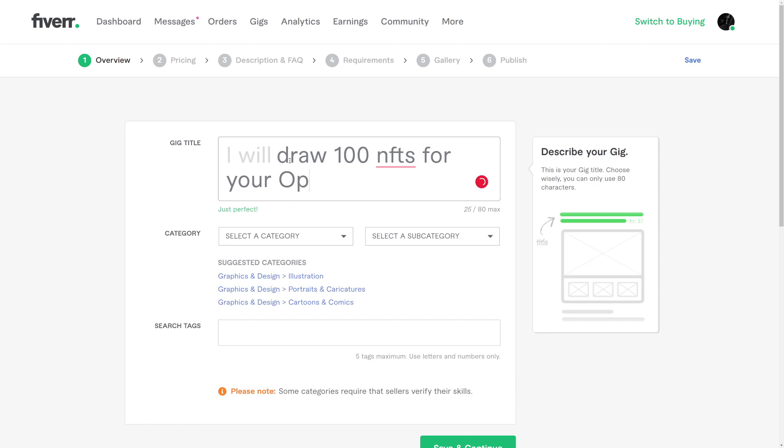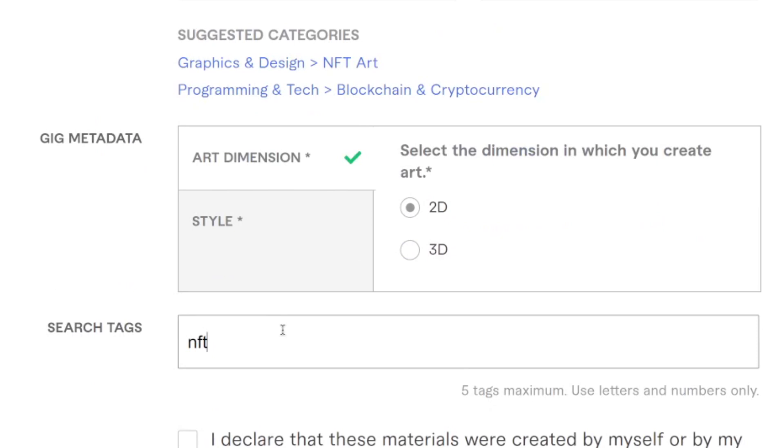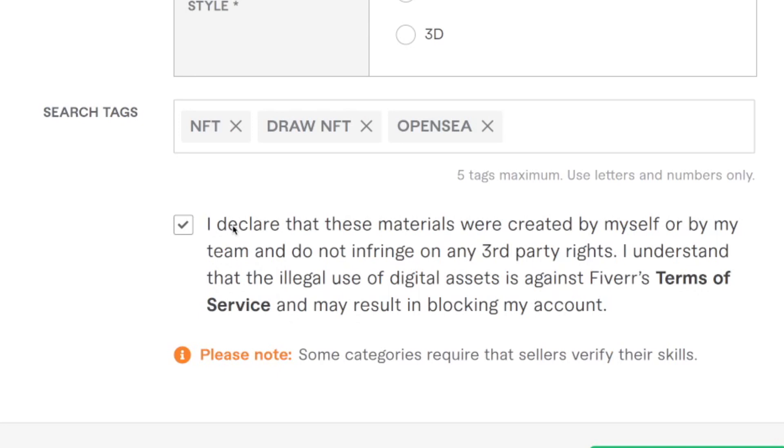Just enter some searchable tags — maybe NFT, draw NFT, and so on — and declare that this NFT is going to be created by yourself. I'm going to show you how to actually create it yourself so you won't get into any copyright issues. You can't just steal someone else's art and sell it on Fiverr — that's obviously not legal and not what we will be doing. Anyway, save and continue.